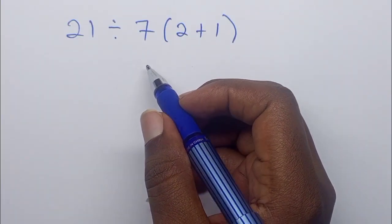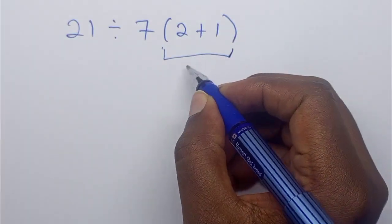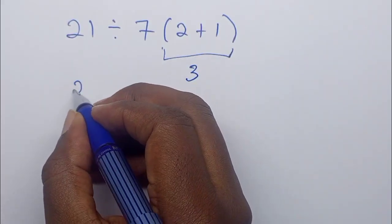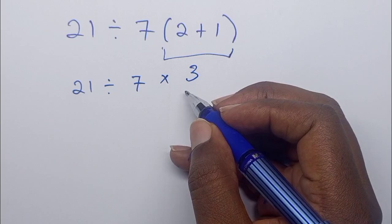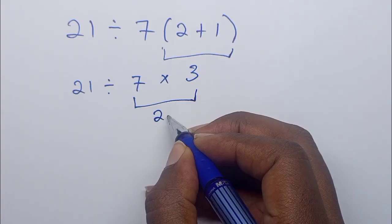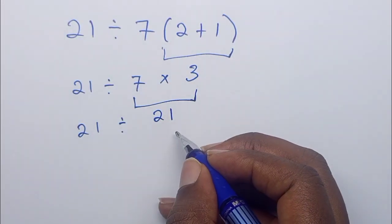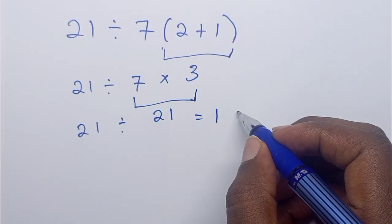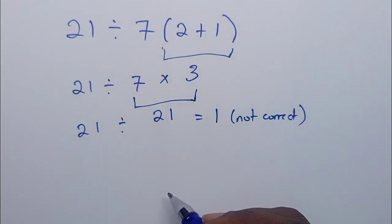So this would be 2 plus 1 equals 3, and therefore we shall have 21 divided by 7 times 3. 7 times 3 is 21, so we are left with 21 divided by 21, which equals 1. Now this answer is not correct because we have not followed the order of operations.